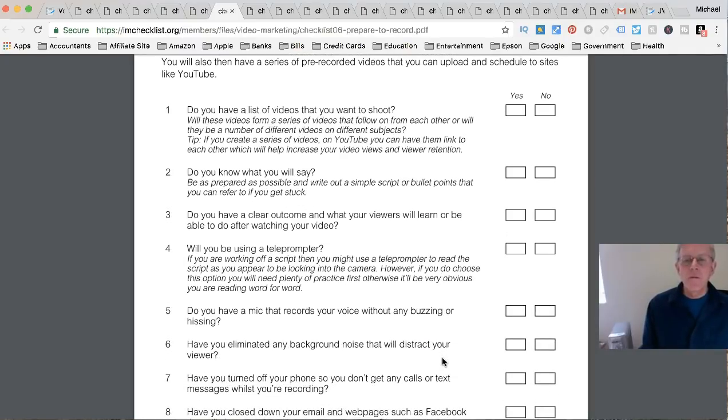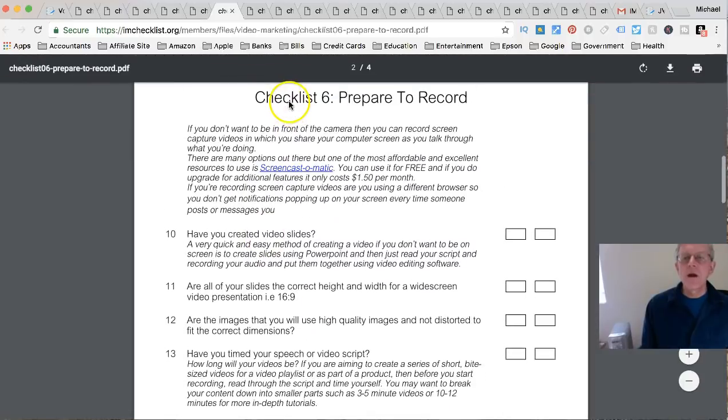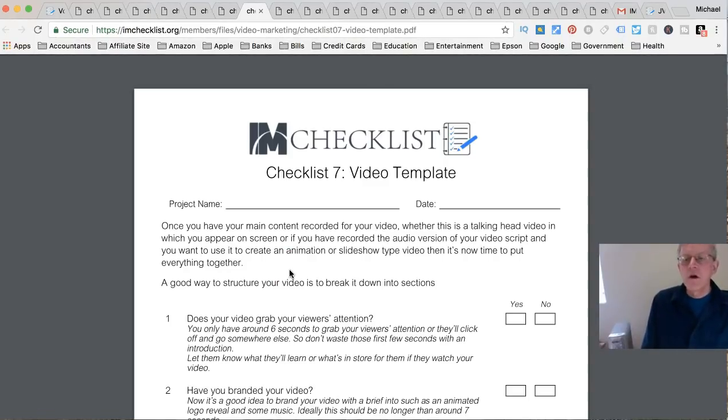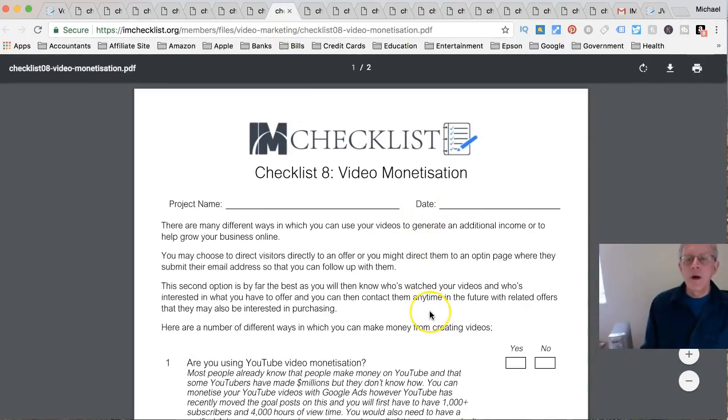He mentions Screencast-O-Matic here - you can use it for free or upgrade. Checklist 7 is the Video Template - once you have your main content recorded, whether it's a talking head video where you appear on screen, an audio-only recording, or an animation or slideshow type video, this covers how to put everything together. Checklist 8 is Video Monetization - how are you going to monetize your video, for example using Google Ads or YouTube paid promotion.